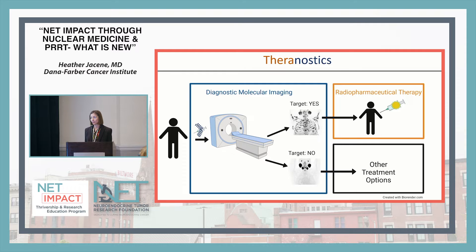In the past, we mostly talked about imaging for nuclear medicine, but now it's really a combined talk about imaging and therapy. The term 'theranostics' refers to this — in nuclear medicine we do diagnostic molecular imaging, like PET scans, where patients can come in and have a scan to see whether there's a target available for therapy. Then we can change the radioactivity on it and give a therapy — that's what PRRT is.